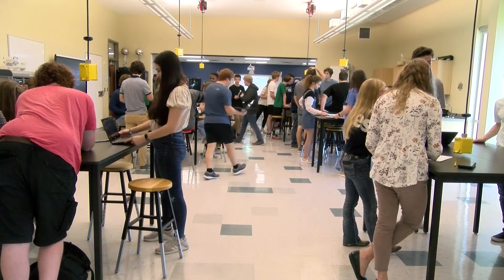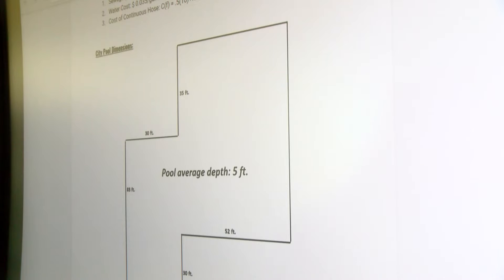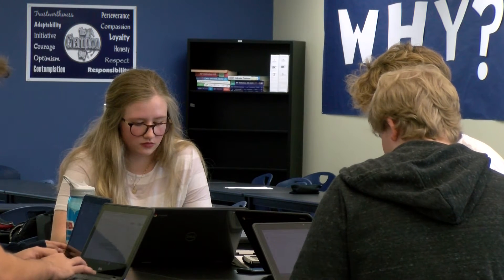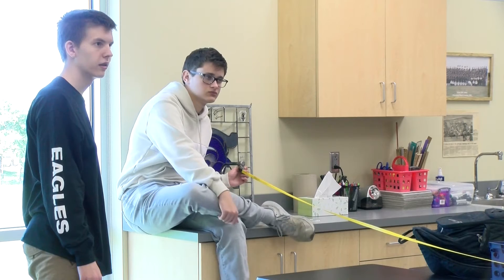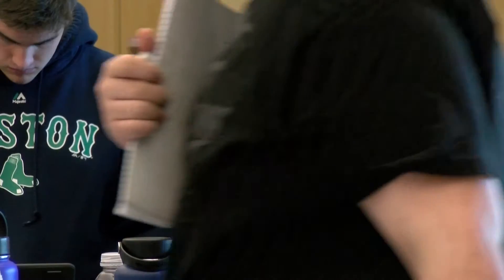The calculus and physics students now work together on projects that apply real-life problems. For example, the one they're working on today is calculating how long and what it will take to refill a backyard pool. It gives us some perspective on how we'll be applying physics in the real world, and it gives us experience working with students who maybe don't have the same background that we do, so we can learn to work with a group that has a diverse knowledge. Champion senior and future UT engineering student Michaela Tate says the physics students account for the different physical variables, while the math students use the correct calculations.